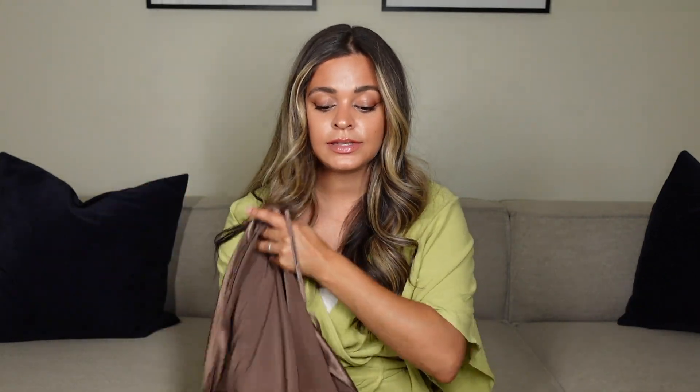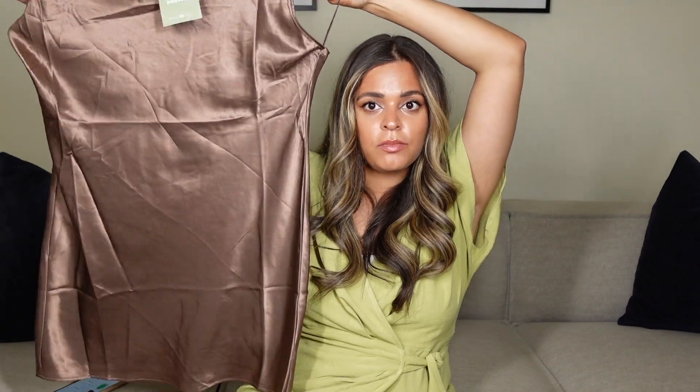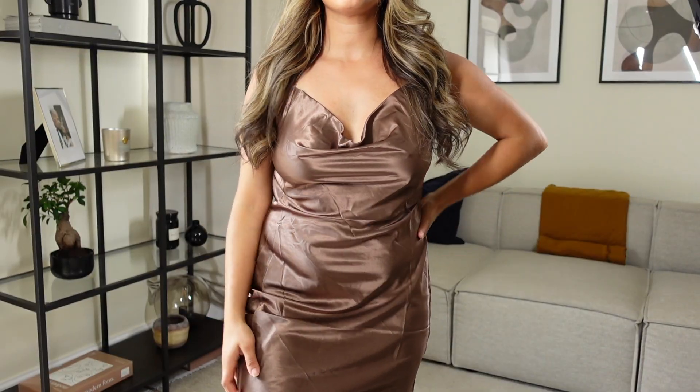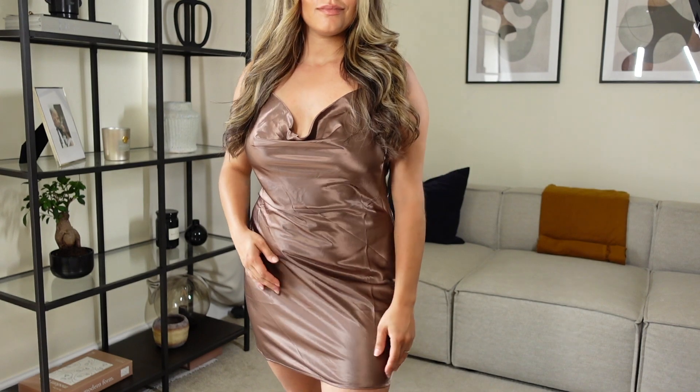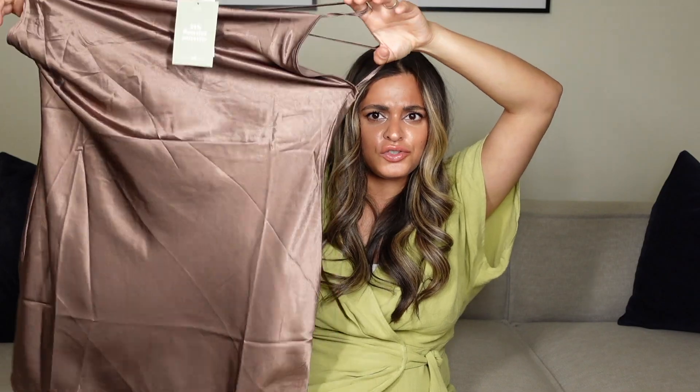I also got the same style in another color — brown — and this one was £7, a bit cheaper. However, it did not look as nice. I felt like this one was a little bit bigger for some reason. It didn't really suit me — I didn't like how it fitted on the chest area and I wasn't a fan of the collar. Online it looked a lot nicer, so it's a bit of a shame. I'll be keeping the black one and sending the brown one back.